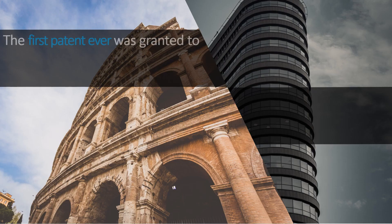The first ever patent in the world was granted to a German engineer in 1323 in Venice, Italy, for his model grain mill, which could cater to the storage needs of the entirety of Venice.